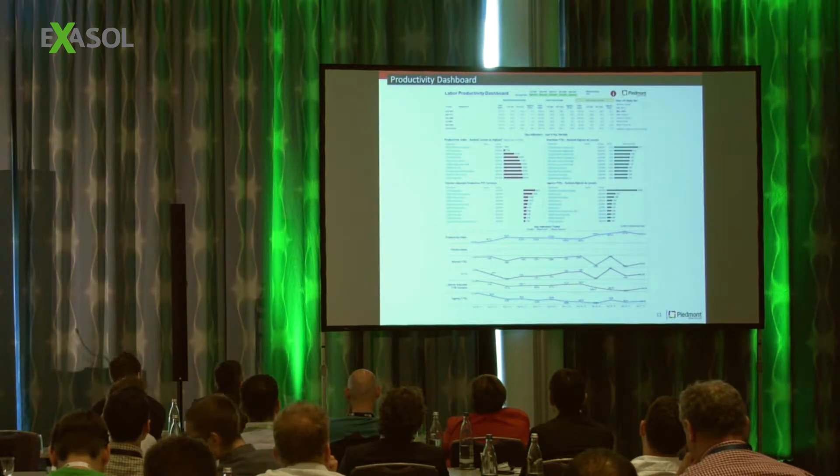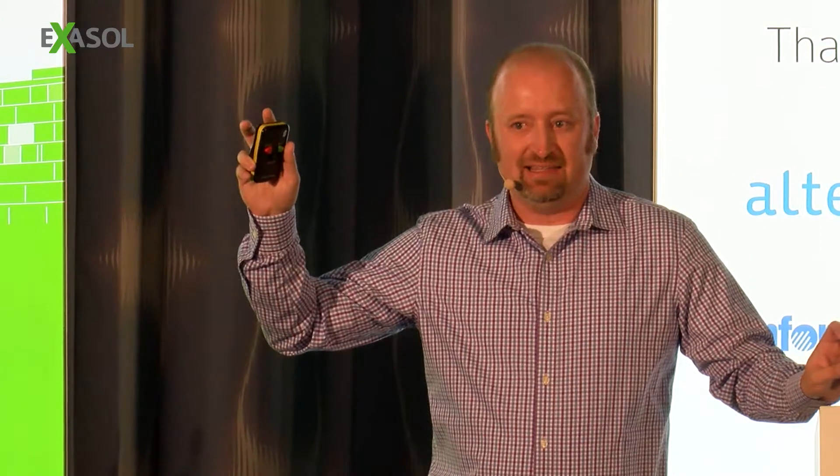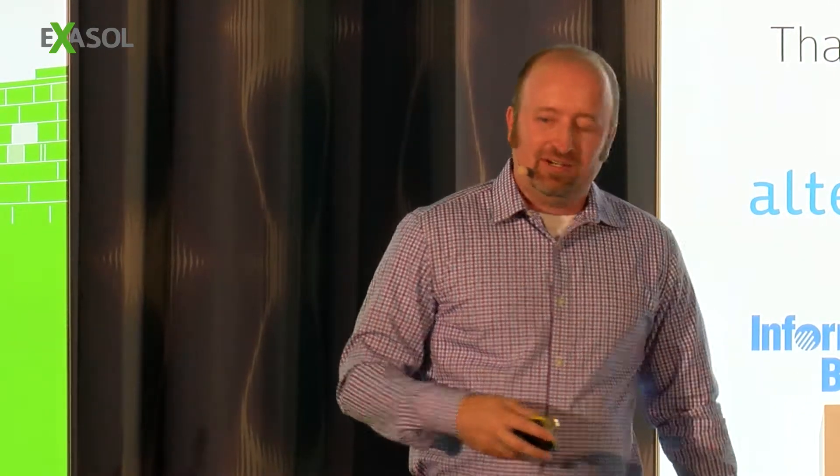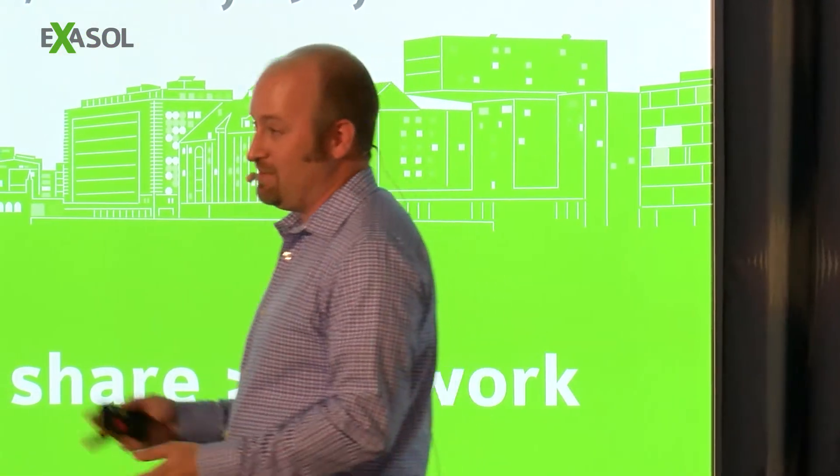The productivity dashboard tells us which departments are not performing very well. The key thing we've learned is that it's important to put names on these things. If somebody's name is next to a bad list, they're going to respond — they don't want to be on that list because executives see this. Nobody wants their name on a list that an executive sees when it's a bad report.